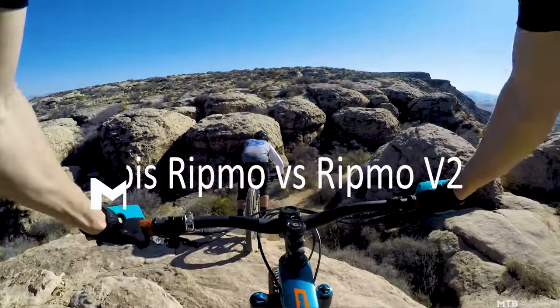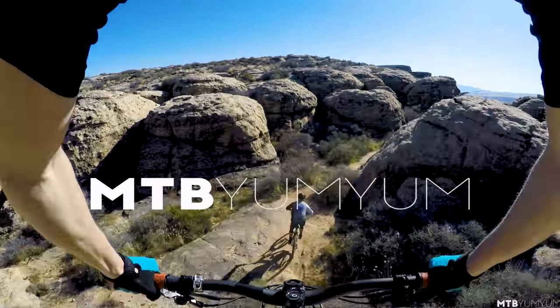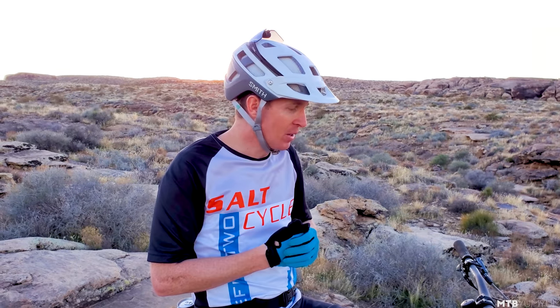Right away, the biggest thing — I don't know if this is going to bum you guys out or not — but right away you just feel like, man, they're not that different. And so that's the reality. If you currently own a Ritmo, do you need to run out and buy the new one? Well, maybe if it's time for a new bike, but the slacker head tube angle is kind of nice, but I didn't notice it that much on the trail. Does the new Ritmo feel more stable or confidence-inspiring? One degree is just really hard to tell the difference in.